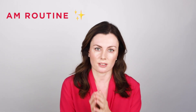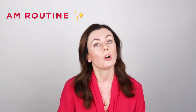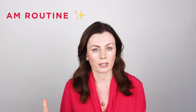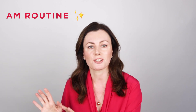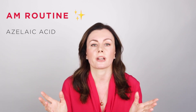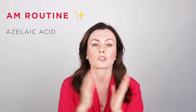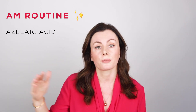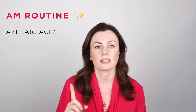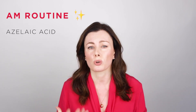For your morning routine, think about adding an acid. If you're breakout-prone, redness-prone, or your skin developed pigmentation during pregnancy and you want to give that a nudge, azelaic acid is going to be the best choice. It's available in preparations from 5% up to 20% on prescription. Start low and build up - it's a really effective single step that can make a big difference to your complexion and help you feel more confident in regaining your glow.